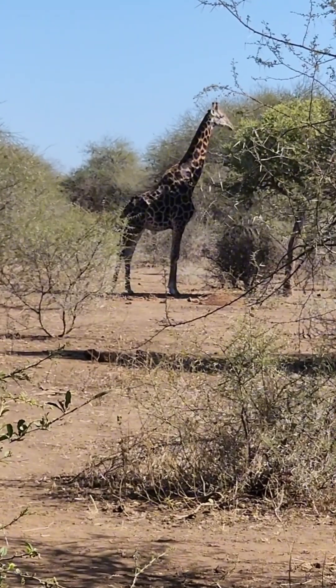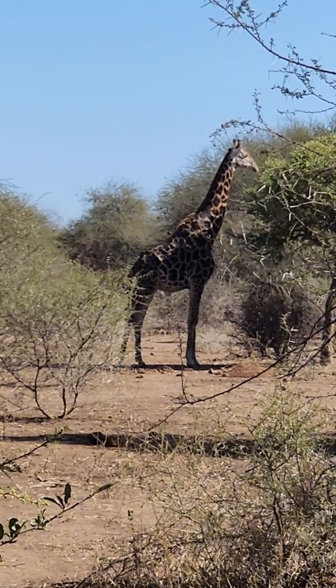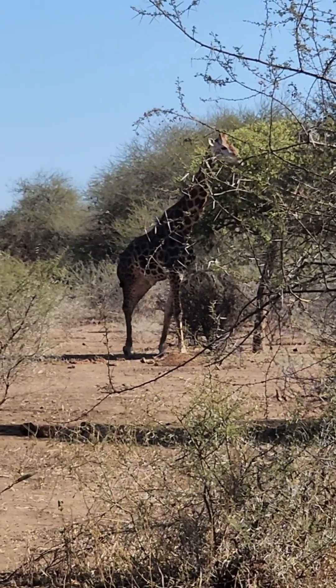If you look at his face, you'll see it's quite white — so he's quite old. 28 years lifespan, if I remember correctly, under correction.